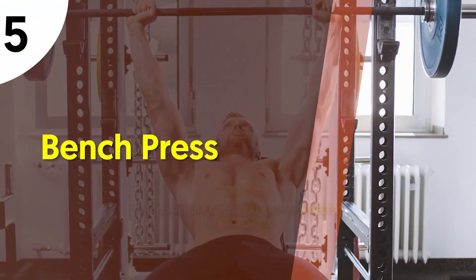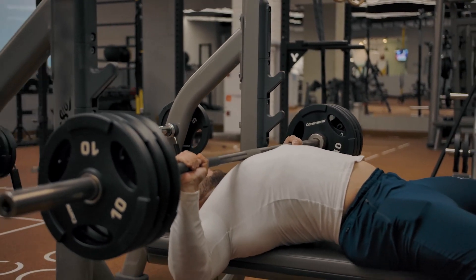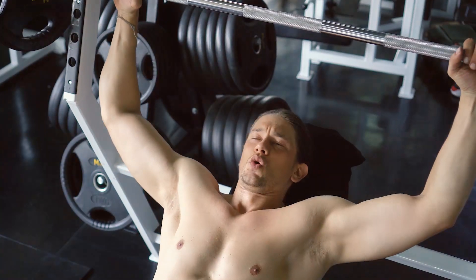5. Bench press. This powerful exercise primarily targets the pectorals. You can use either dumbbells or a barbell with the bench press, with the barbell being the preferable option.